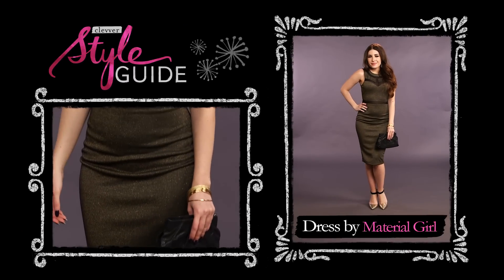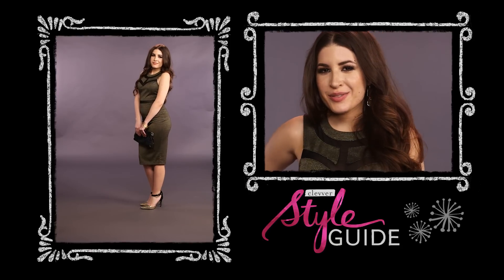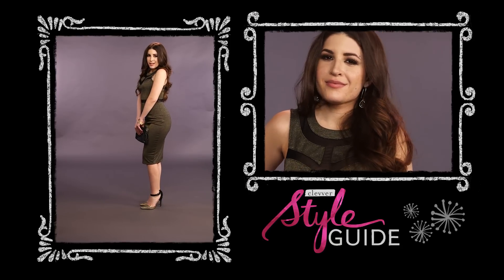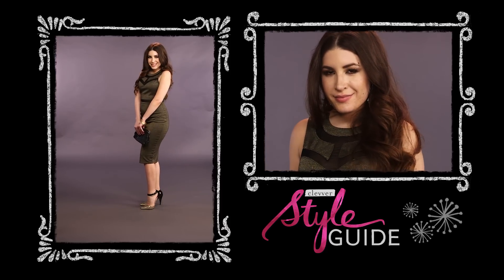This second look is for when you've got someplace important to be and you want to look classy and reserved. I went with this midi-length dress — I love how it has a bit of sparkle and subtle cutouts, so there's a sexy factor to it without being over the top at all.